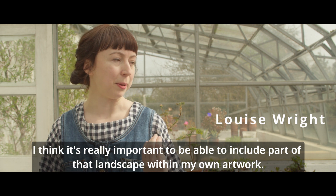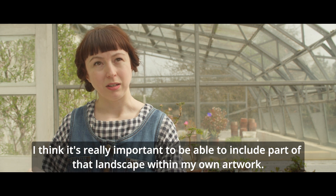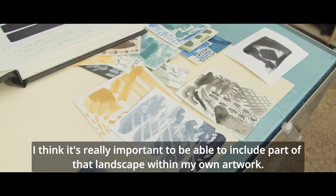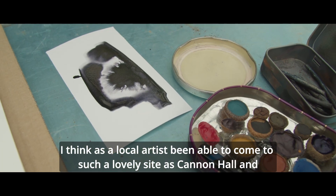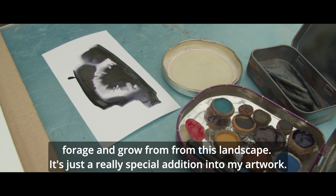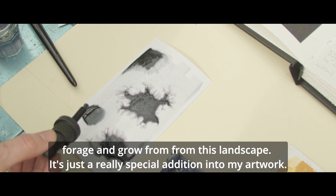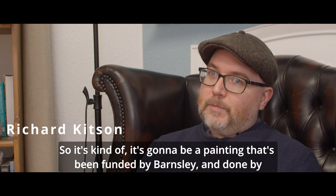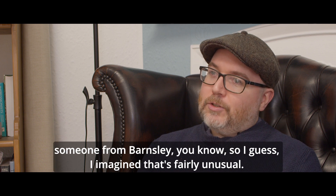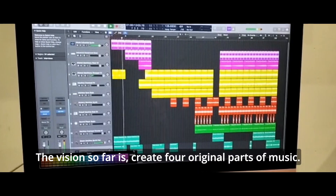I think it's really important to include part of that landscape within my own artwork, and as a local artist being able to come to such a lovely site as Cannon Hall and forage and grow from this landscape is just a really special addition to my artwork. It's going to be a painting that's been funded by Barnsley and done by someone from Barnsley — I imagine that's fairly unusual, so it means a lot in that context.